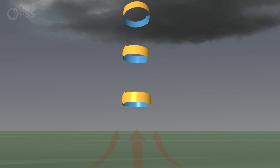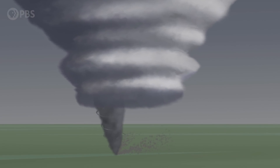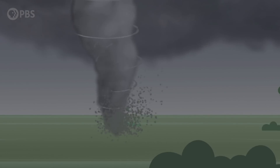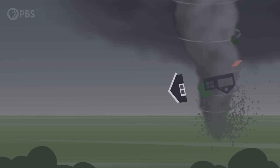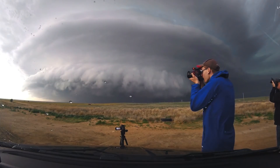Warm, moist air pushes upward, while cool, dry air pushes down, and these two forces tighten, and the vortex is sent towards the ground. While all supercells have the potential to produce a tornado, only one in five do end up creating one. And exactly which ones will become a tornado and which ones won't remains a mystery and a weakness in our forecasting and warning systems.